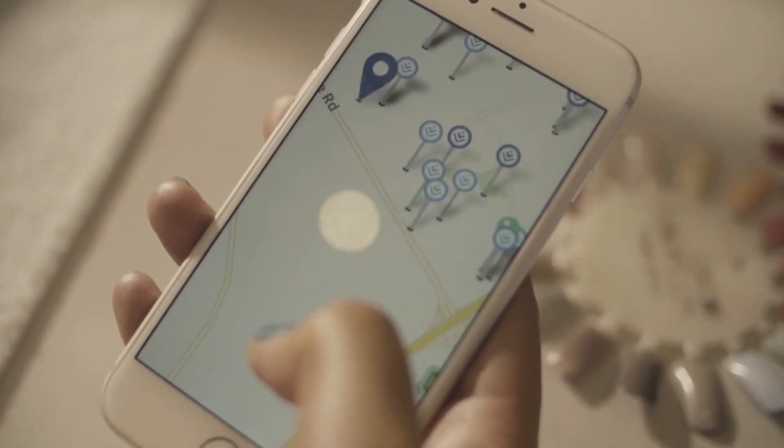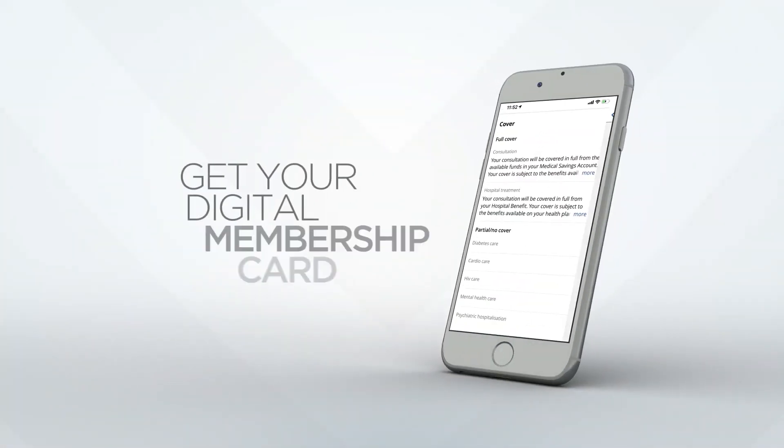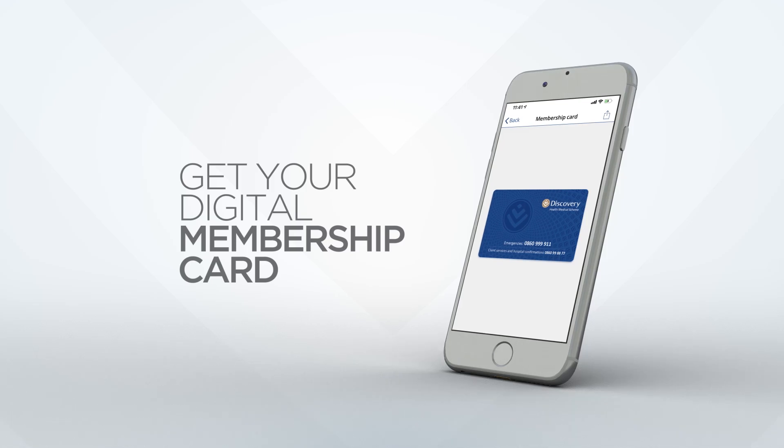Use your Discovery app to find doctors, hospitals and pharmacies. We'll show you where to get the best care. Your digital membership card is always with you.